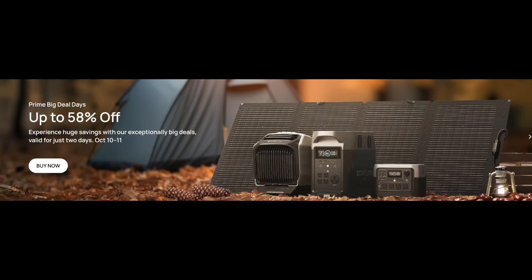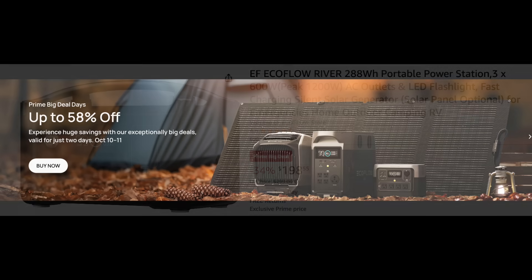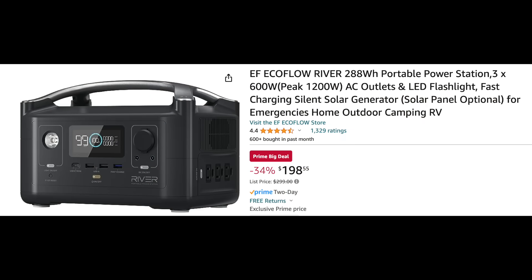I'm going to put a shameless plug in here — I'm a huge fan of EcoFlow power stations, and currently they have up to 58% off on their website and on Amazon for Prime deals. They have a really great product when it comes to power stations, solar panels, and other products. A comparable EcoFlow River 288 watt-hour portable power station is available right now for only $198.55 during Prime Big Deal Days. I'll put links in the description — I definitely suggest getting the EcoFlow over the Jackery.